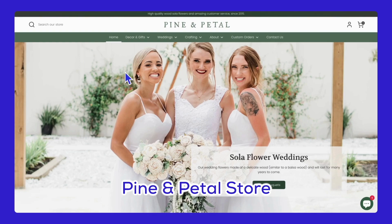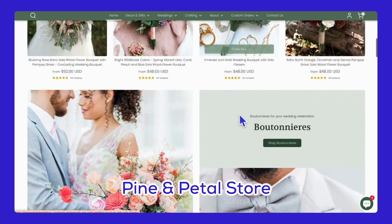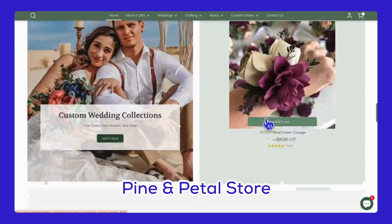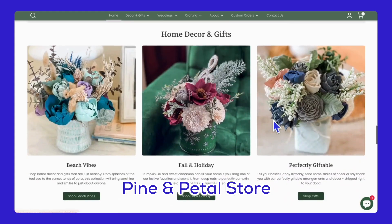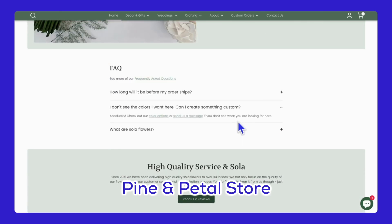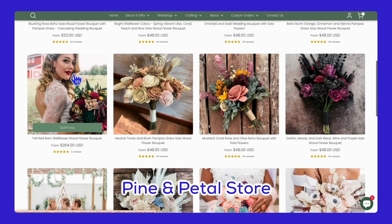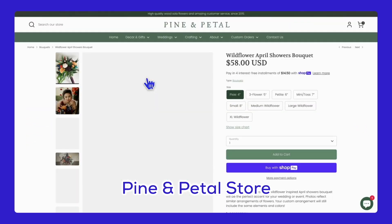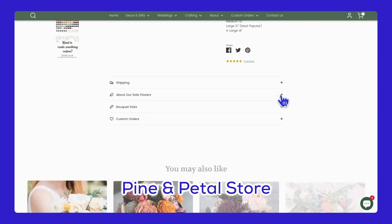Let's look at some real stores using the Boost theme. First up, we have Pine & Petal, a dietary supplement store. Their website, pineandpetalweddings.com, exudes a clean, natural, and professional feel. The Shopify Boost theme enhances their store by providing a streamlined, easy-to-navigate interface that emphasizes product information and customer testimonials. Plus, the theme's responsiveness ensures the site looks great on all devices, which is crucial for capturing mobile traffic.